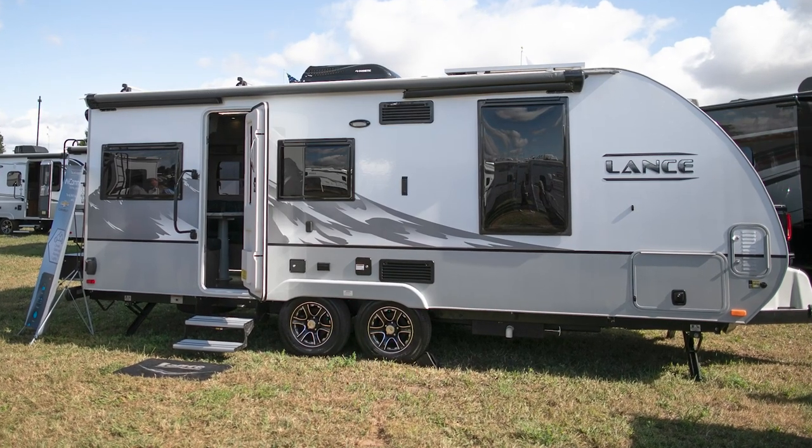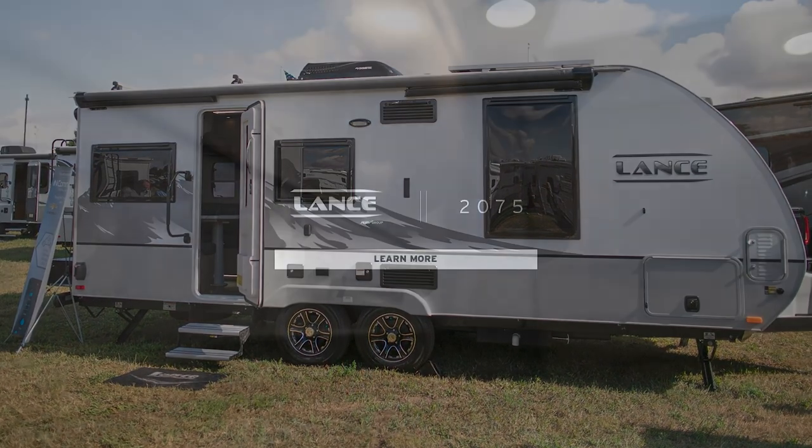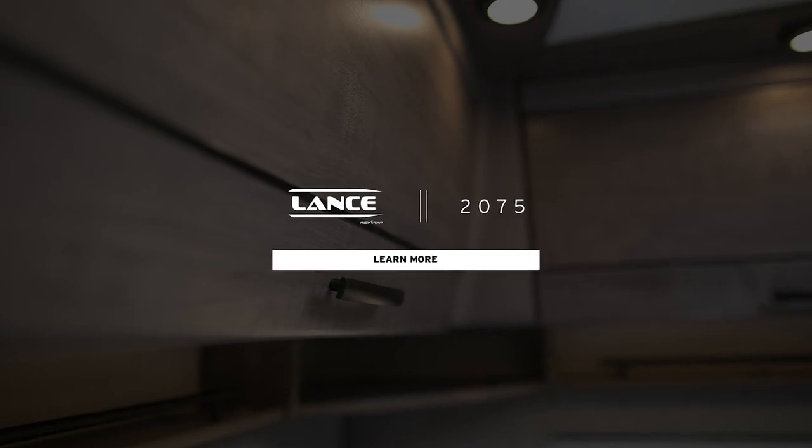This 2075 that we've just been looking at is heavy on features, light on weight, and the best part is big on quality.